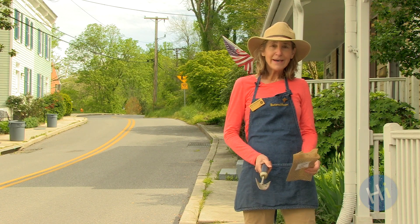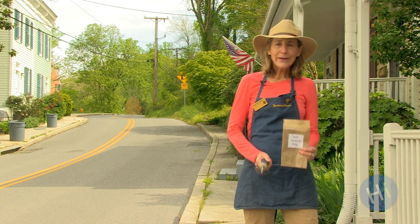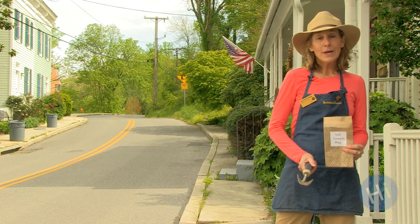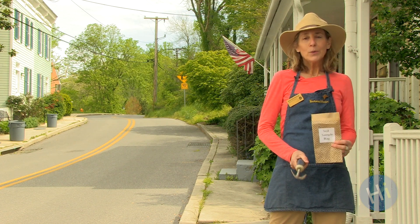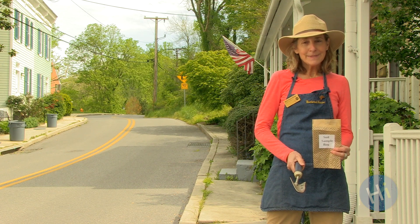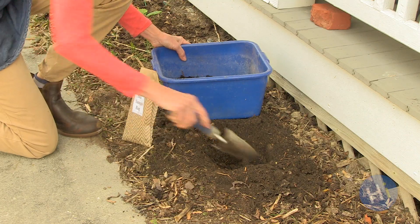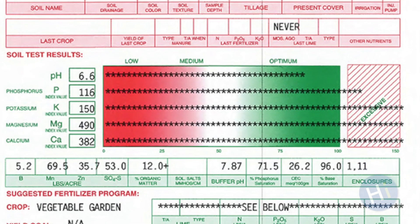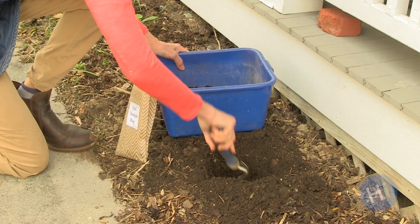The second way to evaluate your soil is by doing a soil test. Healthy soil is filled with water, nutrients, and living organisms. We can feel the water content and we can see some of the organisms, but we can't see the nutrients. A soil test will tell you what the nutrient levels are, the pH level, and recommend how to correct any shortcomings.